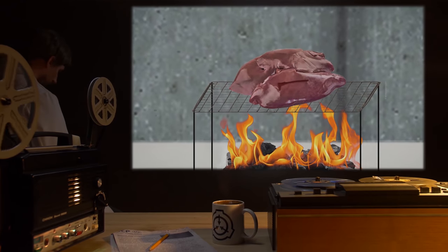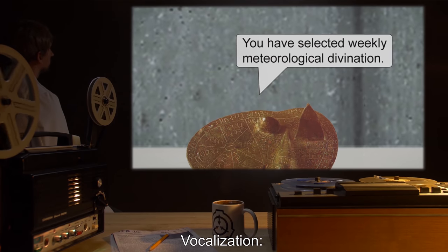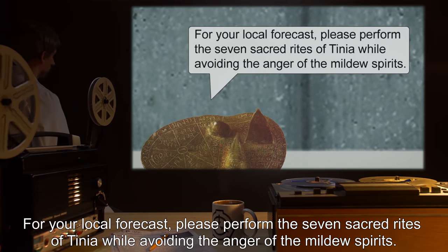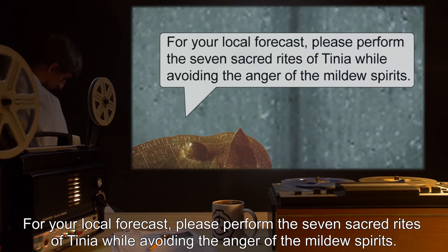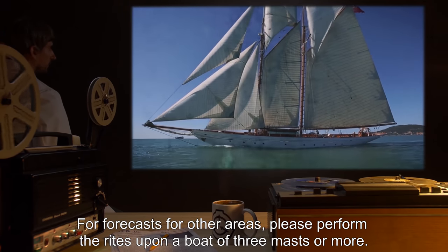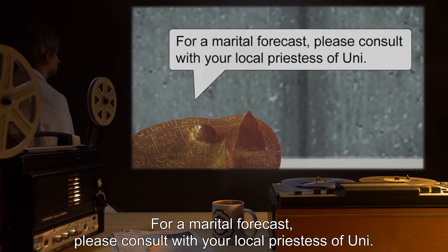Stage 3: The liver is singed over an open flame. Vocalization: "You have selected Weekly Meteorological Divination. For your local forecast, please perform the seven sacred rites of Tinia, while avoiding the anger of the mildew spirits. For forecasts for other areas, please perform the rites upon a boat of three masts or more. For a marital forecast, please consult with your local Priestess of Uni."